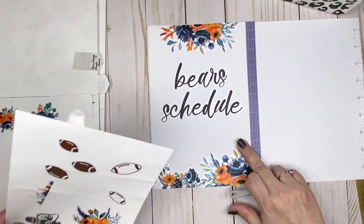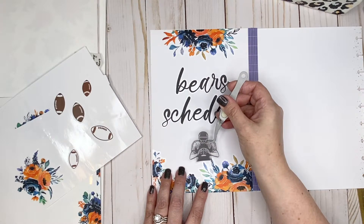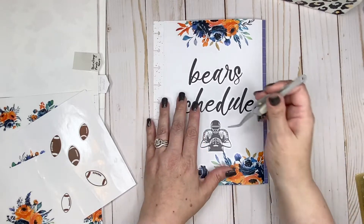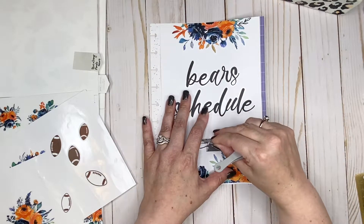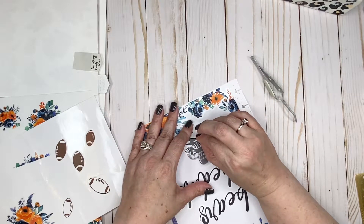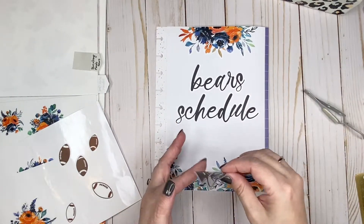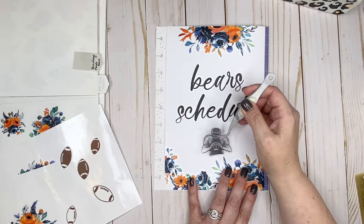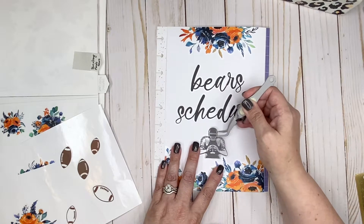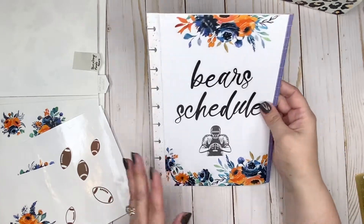Where is my football player? I still want him in the middle — it seems like that's where he should be. He looks off center, so let me adjust. Oh wow, these stickers really stick to this paper. I think it's the paper — some Happy Planner paper is different from other Happy Planner paper. Let me know if you've found that. Okay, I think he's a little bit more centered now. That is good enough for my cover page — it's really cute.